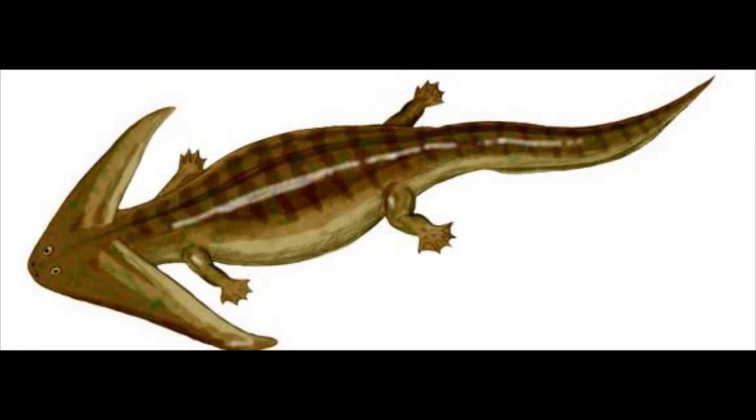It is one of the most well-known lepospondyls, an extinct group of animals related to amphibians and reptiles. Exactly what relation this is, paleontologists are still unsure.